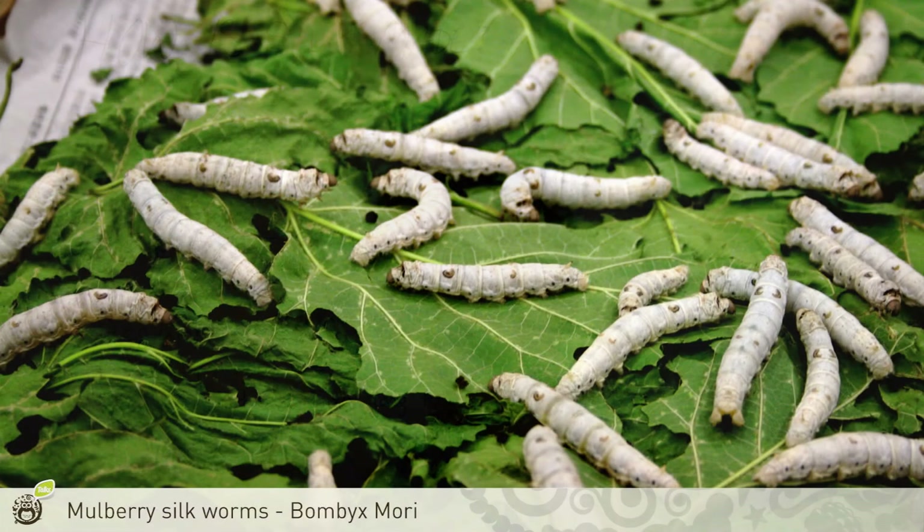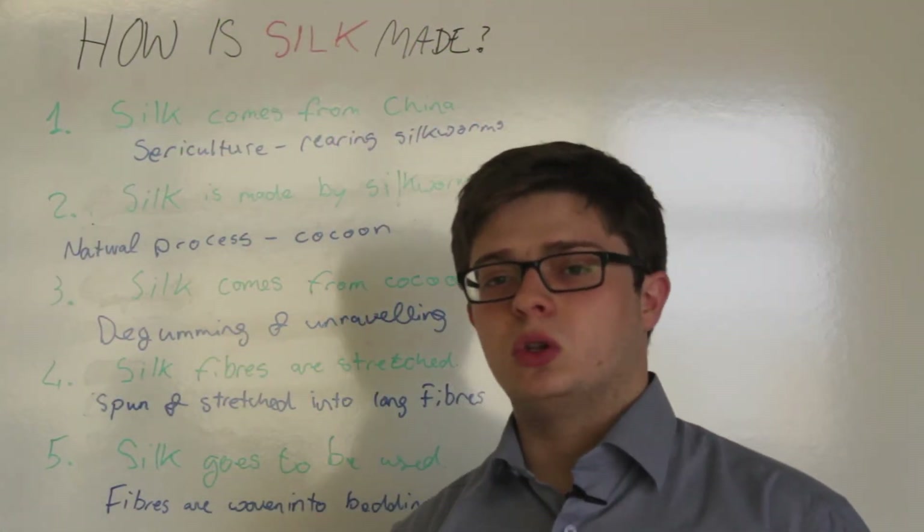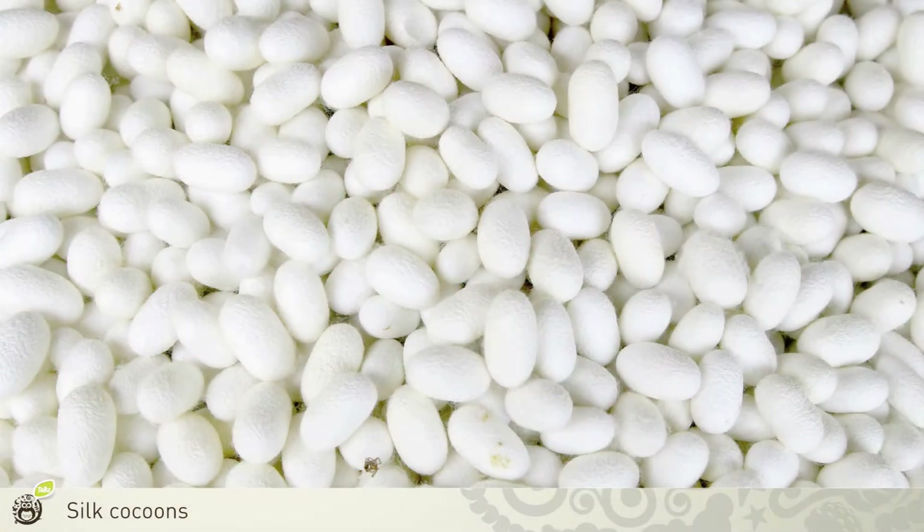That means giving them the right temperature and the right diet, because silkworms feed on mulberry leaves. After about three months, the silkworms start to pupate into their cocoons, and this is the stage where the cocoons need to be turned into single fibers.